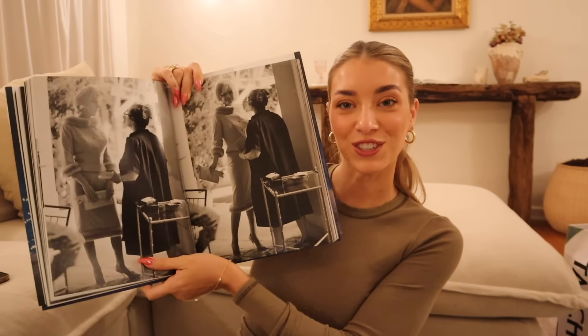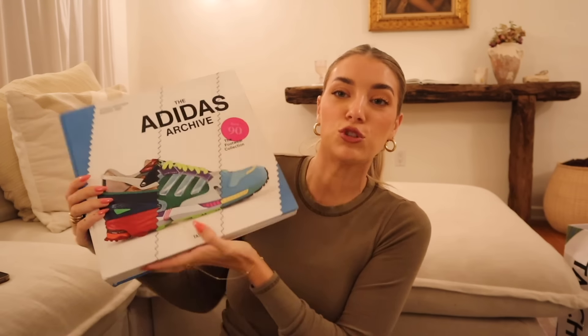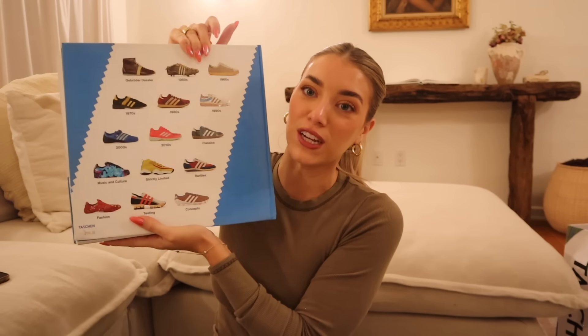The Marilyn Monroe book has so many incredible photos of her. The last book I picked is for Brandon — it's a huge, heavy Adidas book with every variation of sneaker ever made. The binding is like a velvety suede fabric. Brandon works at Adidas, so I thought it was perfect.